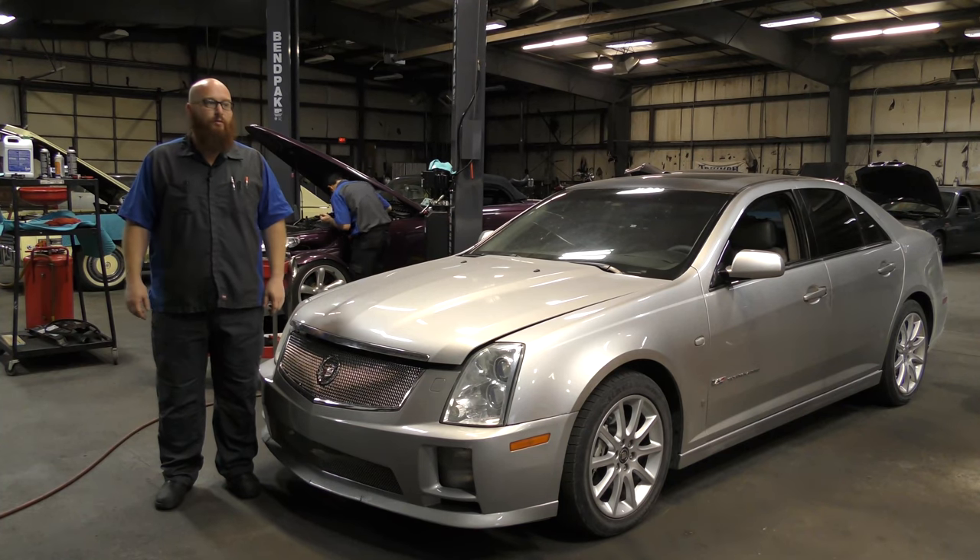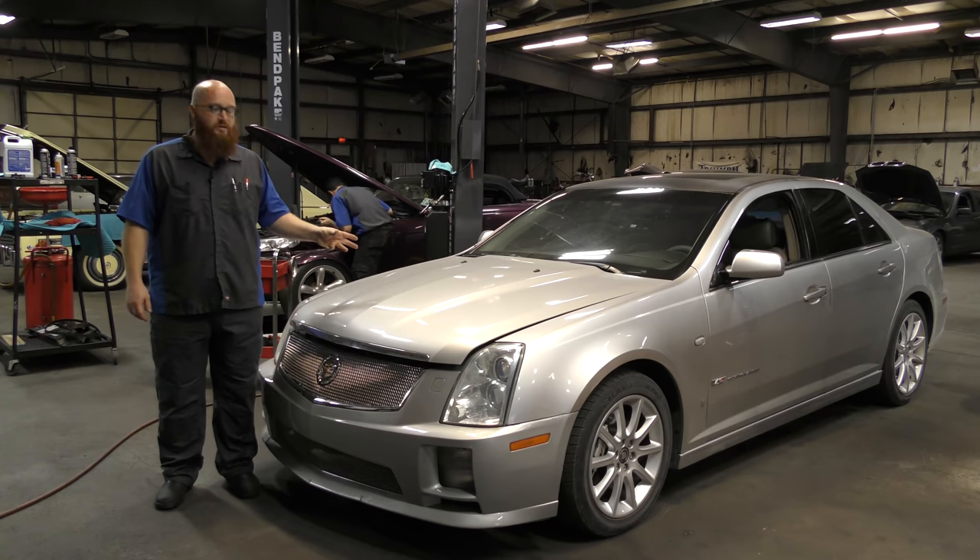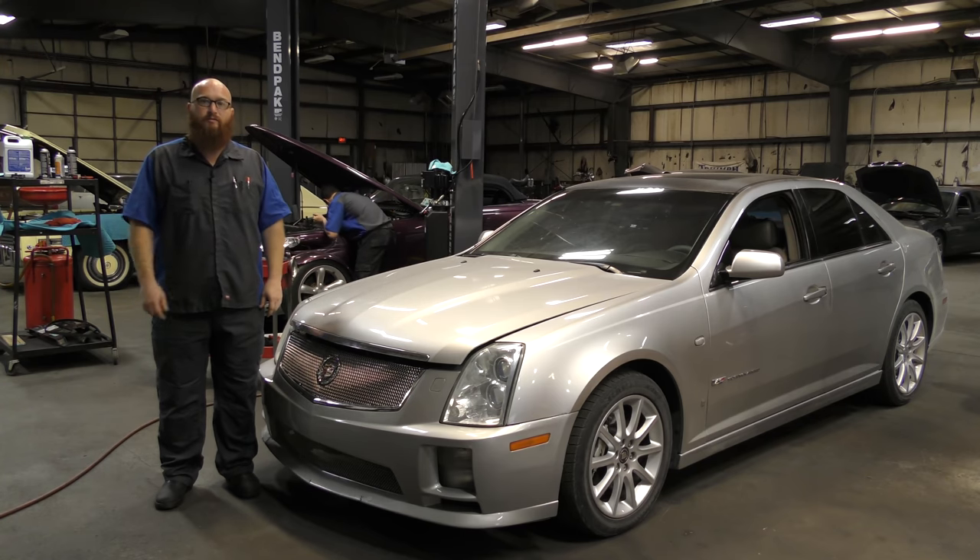Welcome back to The Wizard Shop. We've got a couple of updates on a couple of cars and we're going to talk about this really cool STS-V right after this.